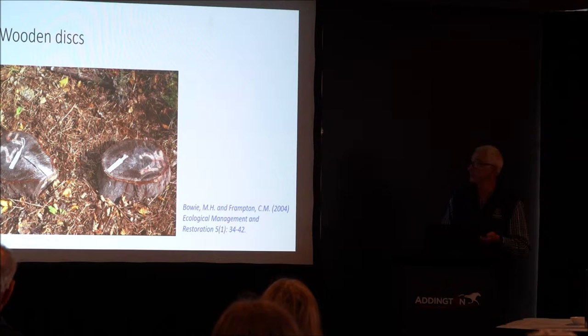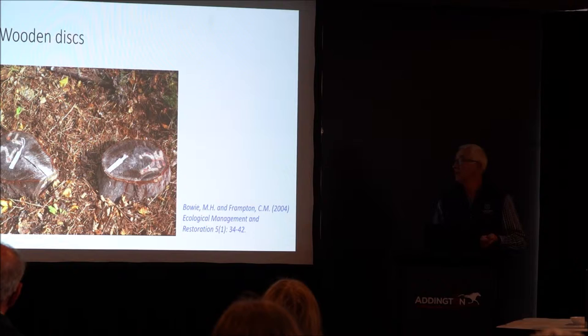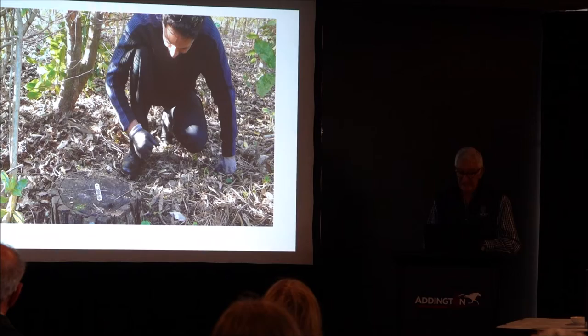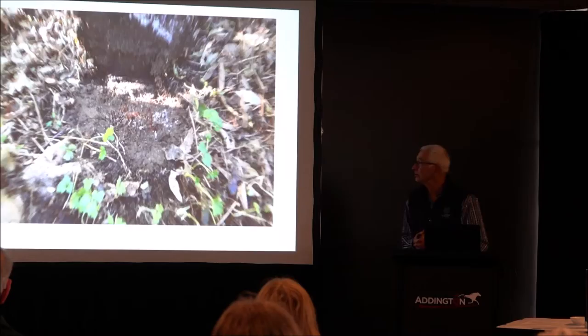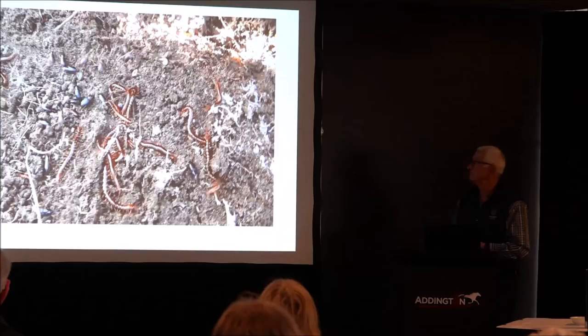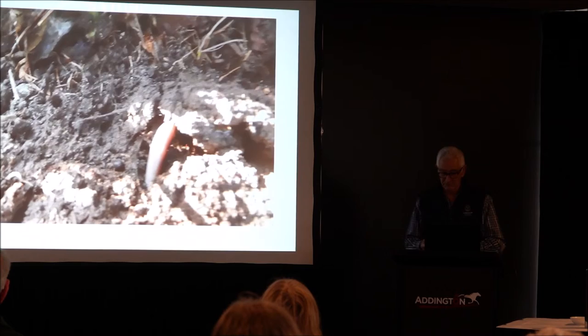Another method is using wooden discs. This is one I've been going on about since this publication — it's great. You can do this in your backyard or in a reserve. You just lift up the disc and have a look at what's underneath. I've got a video that will show you what you can achieve — this one's actually from the Punakaiki restoration site. You can see lots of centipedes, ground beetles, earthworms, and also cave weta. A really cool way to monitor what's out there, and the kids love it.